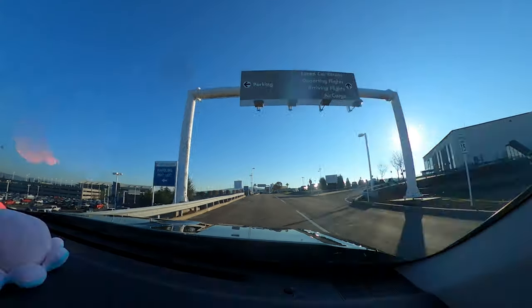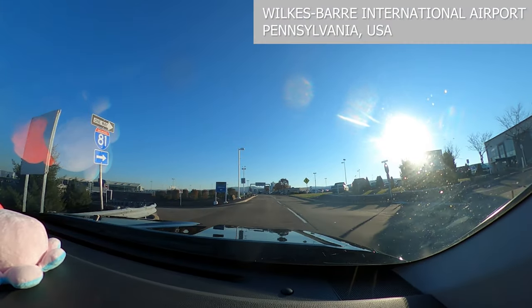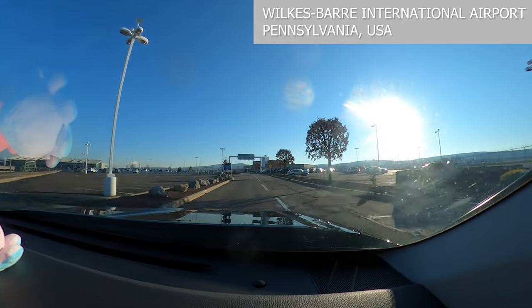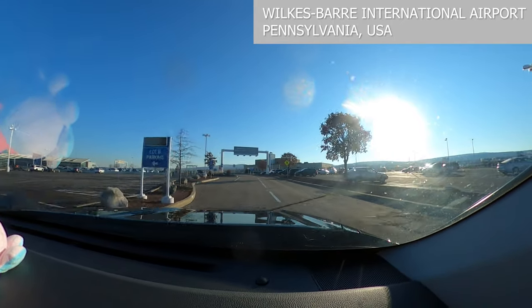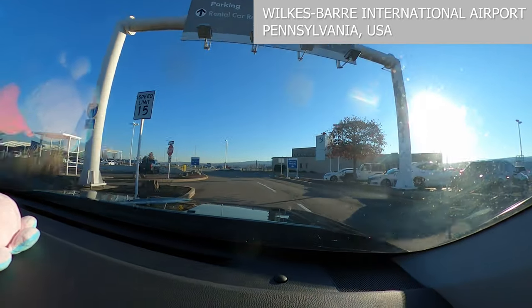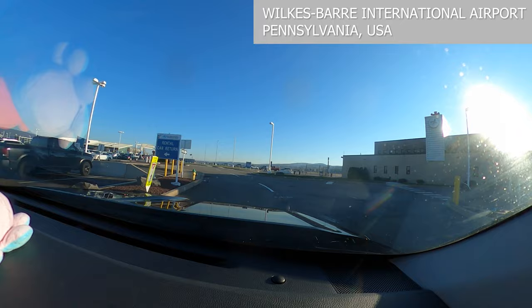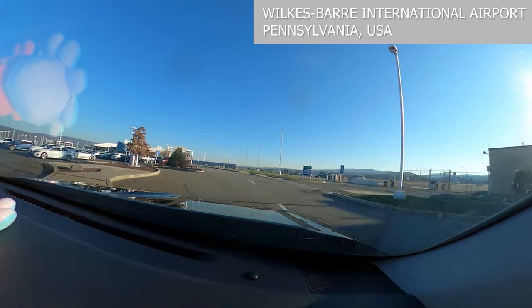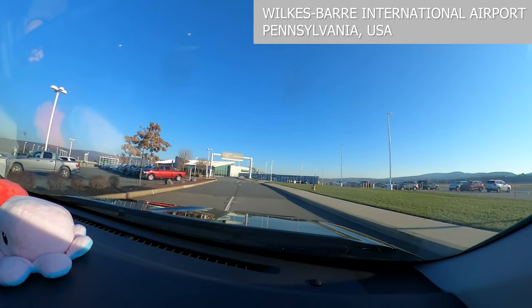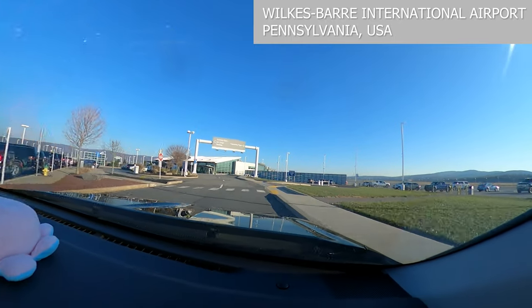Here we are on our way to the Wilkes-Barre International Airport. We're just arriving and we're going to show you exactly how easy it is to travel with a mobility scooter. We're going to go through the whole process from beginning to end and give you an educated understanding of how to travel. There are a lot of people out there who have no idea that they can travel with their mobility scooter.